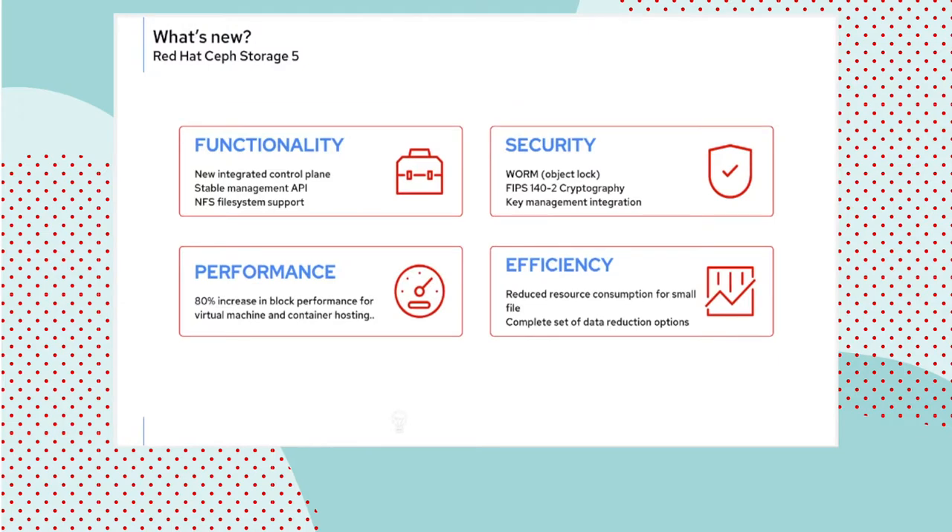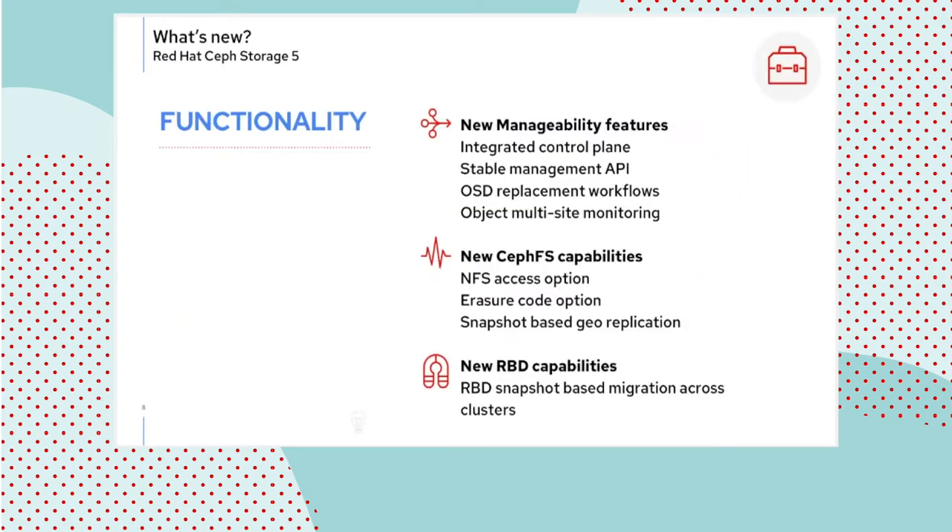There are more than 67 new features in RHCS 5, and we cannot discuss them all in the time at hand. So we're going to group them in four interest areas: new functionality, security, performance, and efficiency improvements. Let's start with functionality.